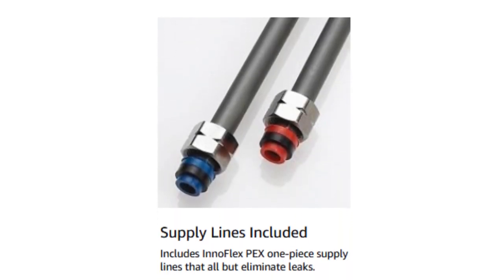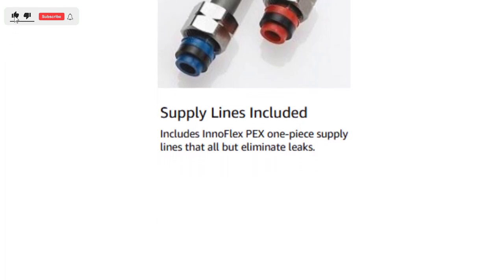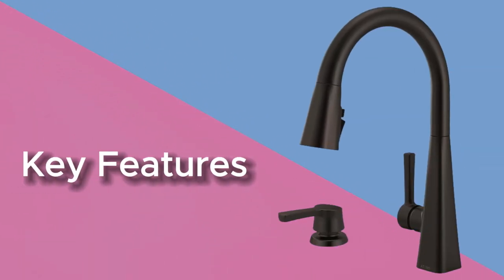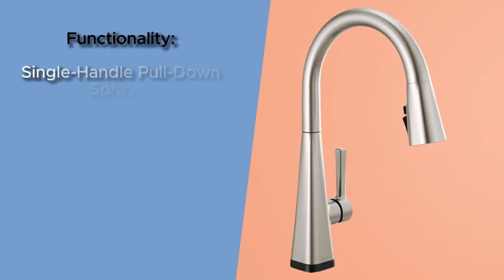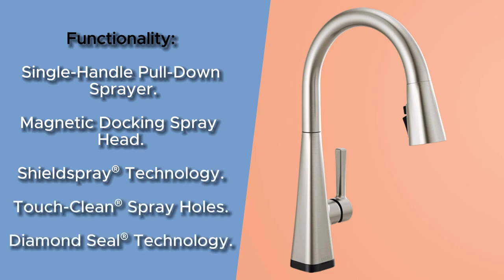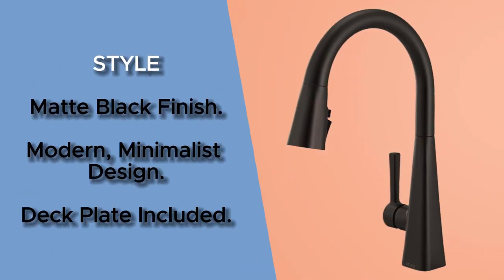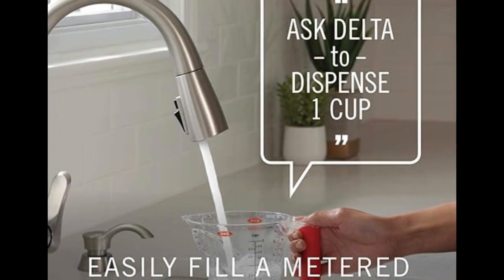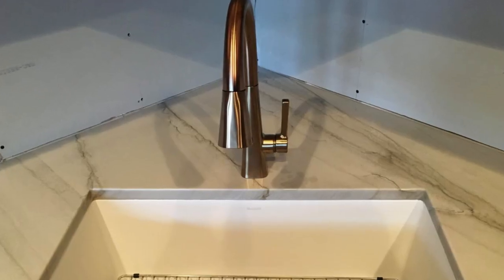Everything you need is together in one convenient box, including integrated Innoflex PEX supply lines. Fits one or three-hole installations with included 10¾-inch Deck Plate. ADA Compliant. Key features include: Functionality — Single-Handle Pull-Down Sprayer, Magnetic Docking Spray Head, Shield Spray Technology, Touch-Clean Spray Holes, Diamond Seal Technology. Style — Matte Black Finish, Modern Minimalist Design, Deck Plate Included. Ease of Use — Lifetime Limited Warranty, Easy Installation. Additional features include a High Flow Rate of 2.2 GPM for quick filling of pots and pans, ADA Compliant design, and Lead-Free Construction for health and safety.